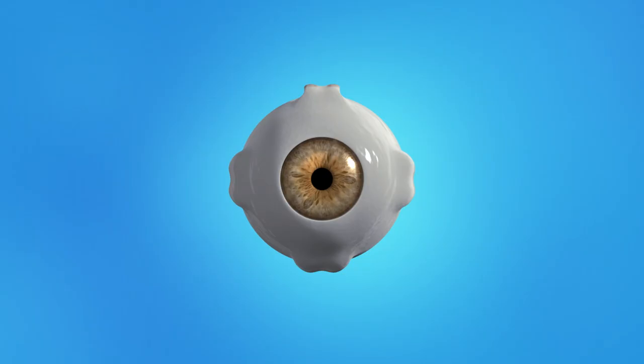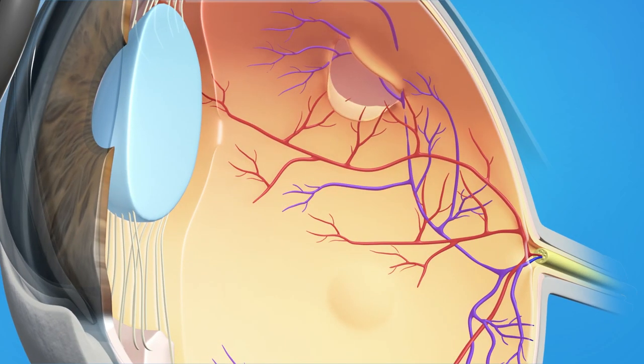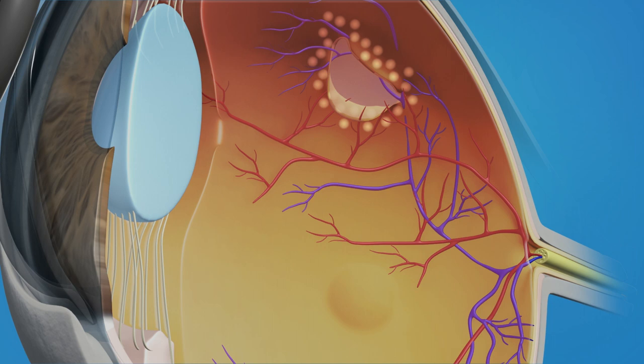Treatment usually takes less than 15 minutes. To repair a retinal tear with laser surgery, your ophthalmologist uses a laser to make small burns around the tear. The procedure creates scars that seal the retina to the wall of the eye, helping to prevent the retina from detaching completely.